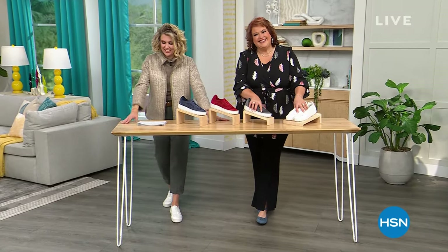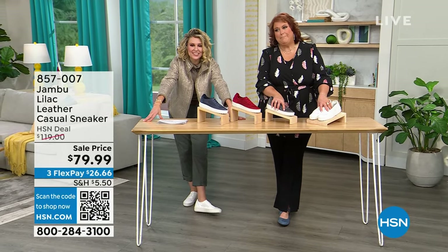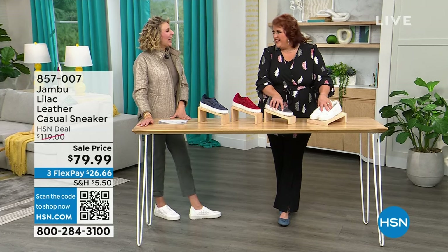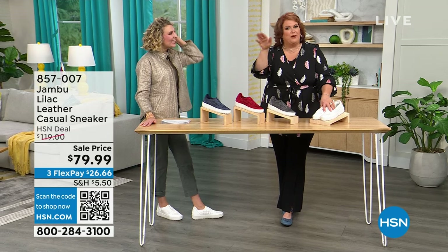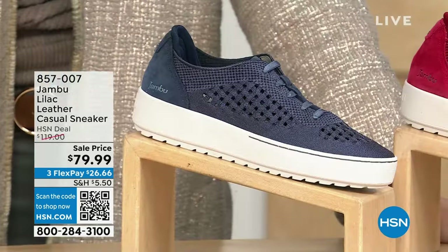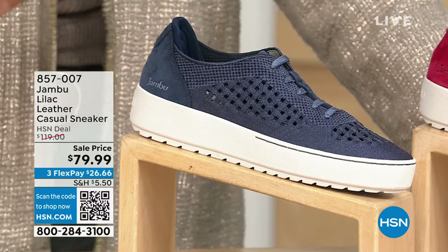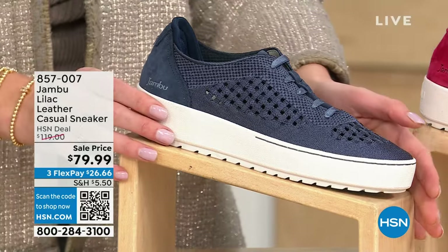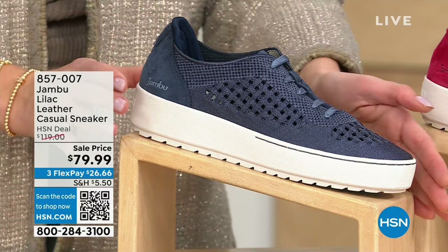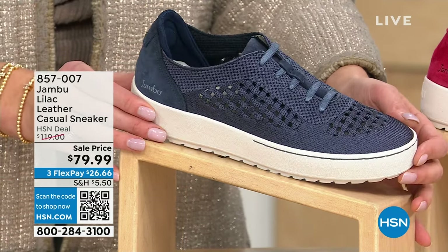What a fun journey we are on today. We have Laura here with me. We are absolutely crazy about today's show because we are all about comfort and really unexpected style. You expect the comfort with Jambu, but let's talk about this stunning style. These are brand new — you have not seen them before. The original price is $120, and right now we are bringing $40 off for this launch.